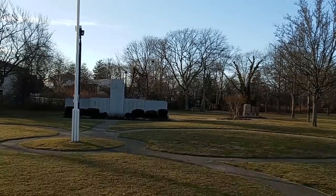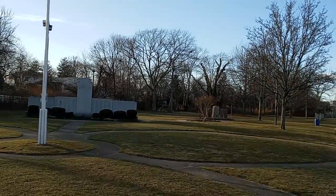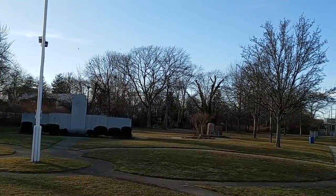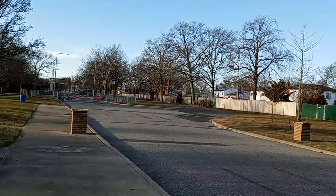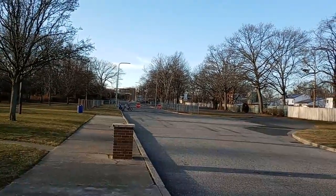We are on Long Island in a town called Lindenhurst. What we're looking at now is the Fireman's Memorial — Fireman's Park. For those who don't know, I had some people asking questions about it, so I'm going to show you what Fireman's Park is.